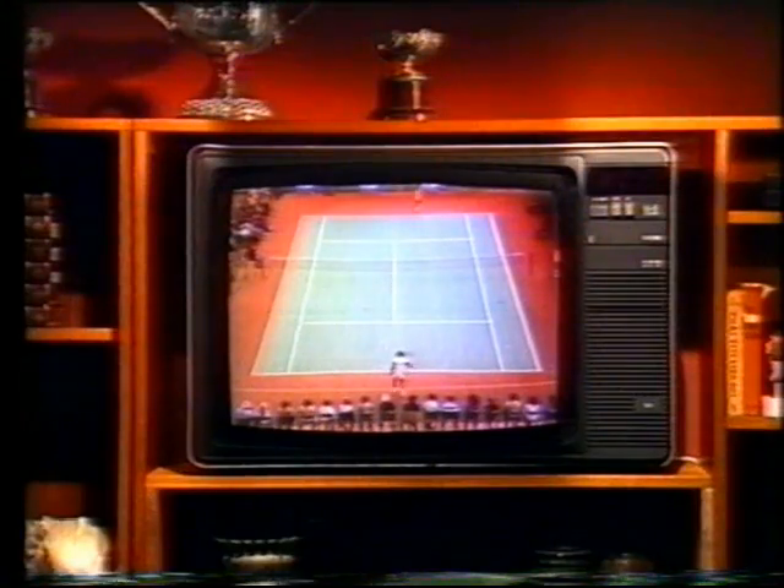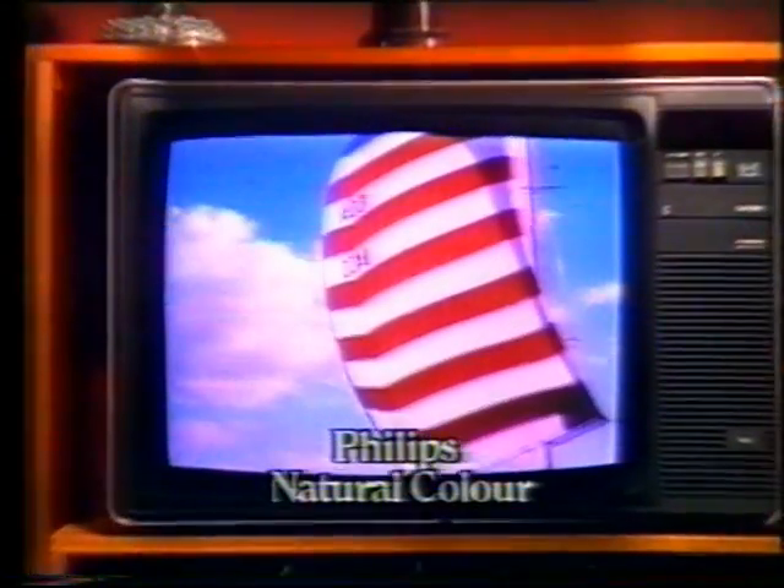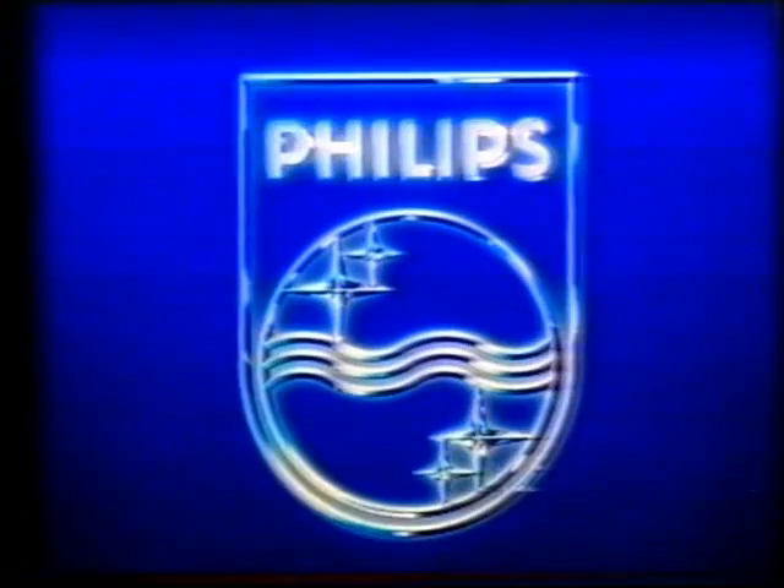The ultimate test of any color TV is its ability to reproduce skin tones. Philips color is so natural, so advanced, that it can pick up the most subtle difference in tones and make them live. Philips natural color skin tones make you feel you're really there. Philips — we want you to have the best.